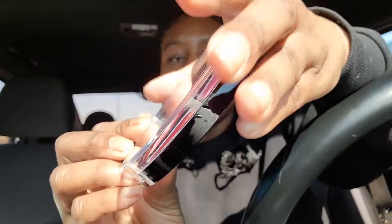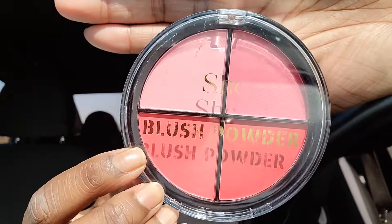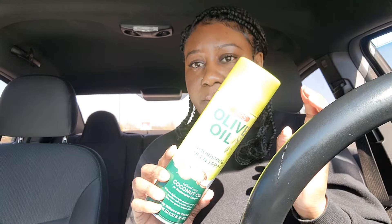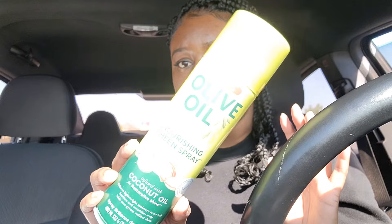From this beauty supply store I also picked up a blush from She Makeup — the colors are more vibrant in person. And I picked up some oil sheen — the one with the coconut oil. I just wanted to show y'all that because when I get home I'm putting this stuff away.